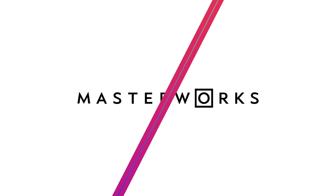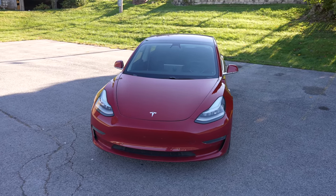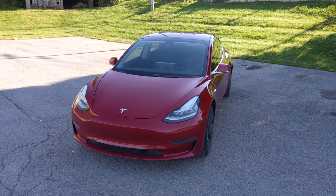Thanks to Masterworks for sponsoring this video. Today we'll go over the latest Tesla features and news and I'll explain how the potential upcoming tax credit could be wiped out for certain Tesla owners.